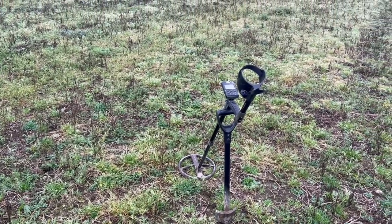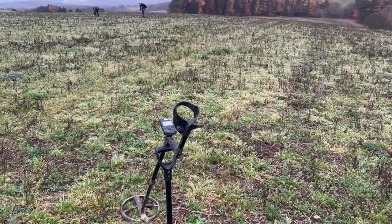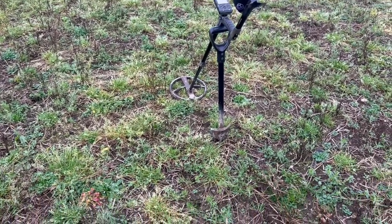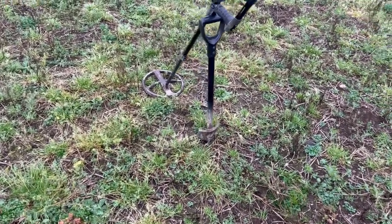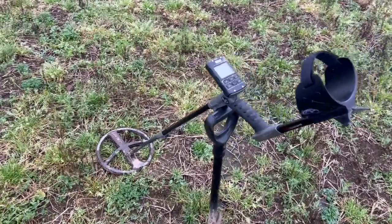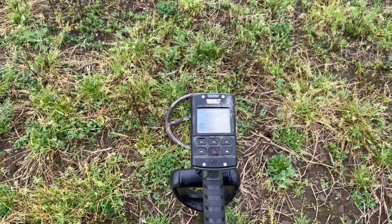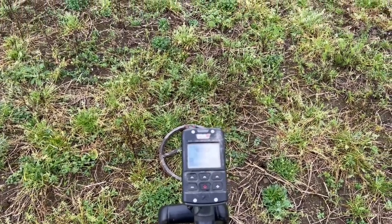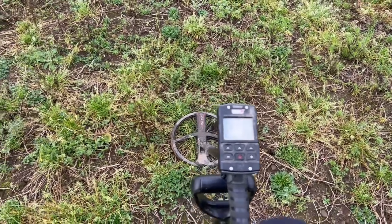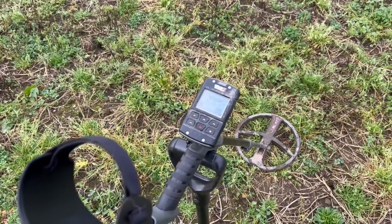We are back and there are now three of us — Albert on the left, Martin on the right. Albert has the Garrett AT Pro International, Martin on the XP Gold Maxx Power, and me on the XP Deus 2. I've changed programs — I've decided to go for Deep HC, the Deep High Conductor, because I want to get some excellent depth. This was always my go-to program before I fell in love with program 3, so we'll give it a bash and see what happens.